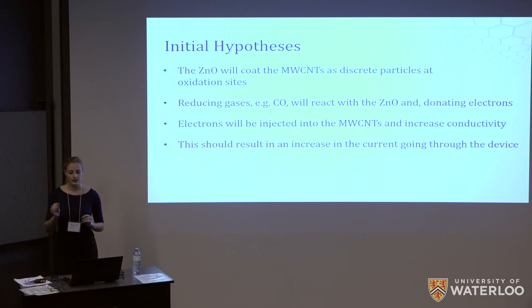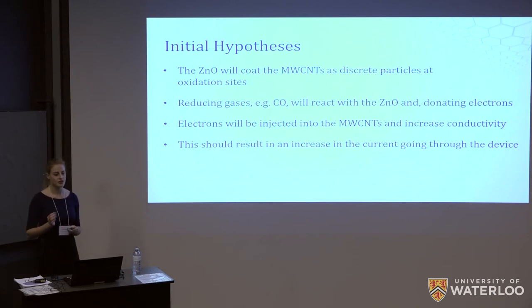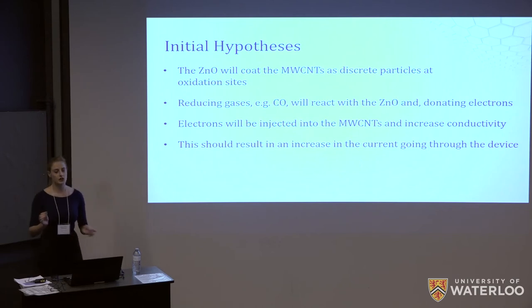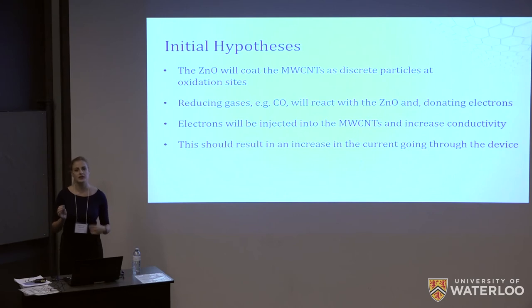Based on literature using zinc oxide and graphene oxide sensors, we initially expected that the zinc oxide would coat the nanotubes as discrete particles at the oxidation sites. Reducing gases such as carbon monoxide would then react at those sites and donate electrons to the semiconductor. These donated electrons would increase the count of charge carriers present in the network, leading to an increase in conductivity upon exposure to reducing gases.